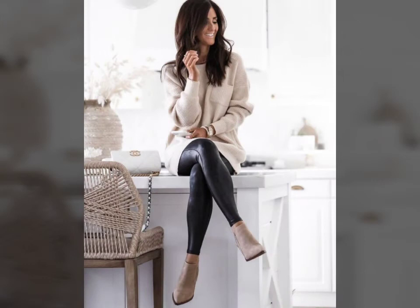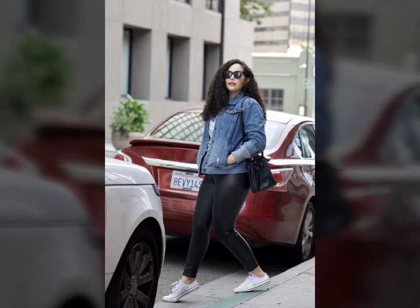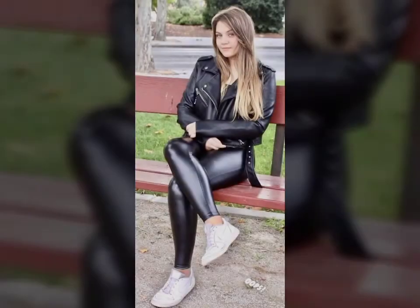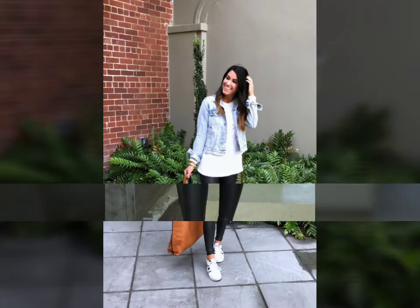All designs are so gorgeous, trendy and fabulous. If you want to buy such types of leather latex pants online, many websites sell these types of pants, like www.eva.com, www.amazon.com and www.garnstudio.com. You can buy these beautiful and stylish leather latex pants online from there.